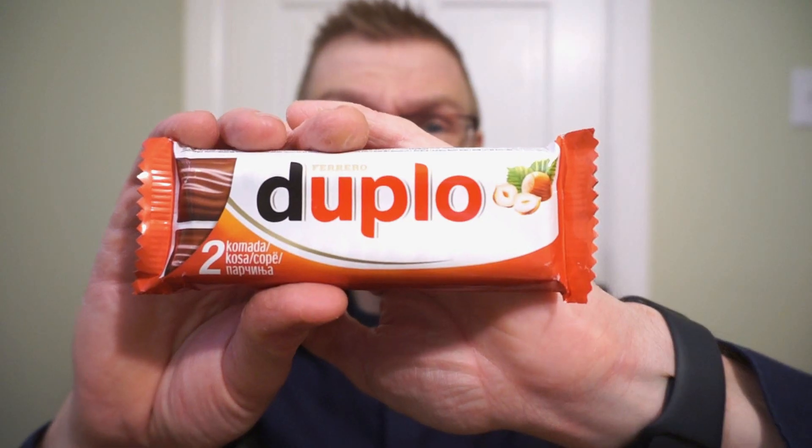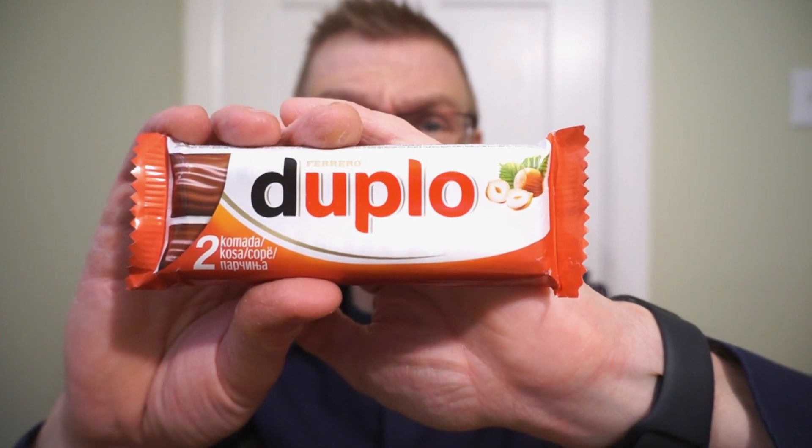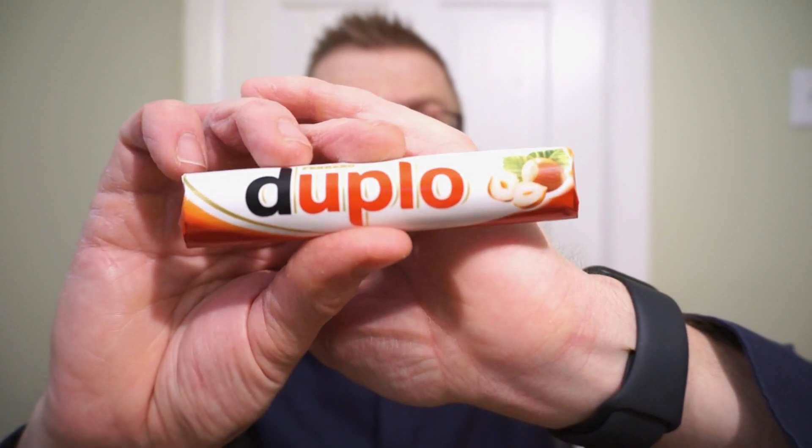We're back with another round of reviews. What's better than one? Two — from Ferrero, it's the Duplo. I believe this bar is wafer, chocolate, and maybe a whole hazelnut, versus actually a hazelnut cream like in a Bueno. Never had one before — sent to me by a friend. Let's check this out.